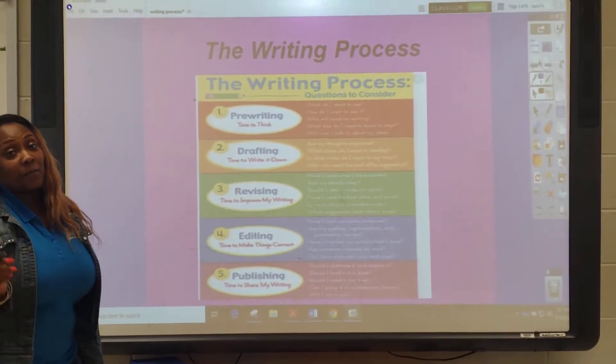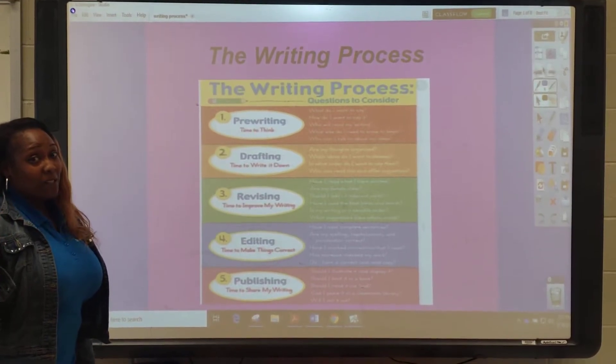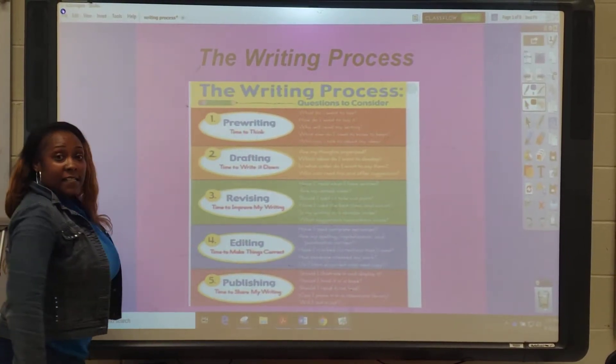Hey, Flint EO fourth graders, this is Ms. Everett. I'm an ELA teacher in the fourth grade. I can't wait to meet you guys soon. But today, we're going to talk about the writing process.